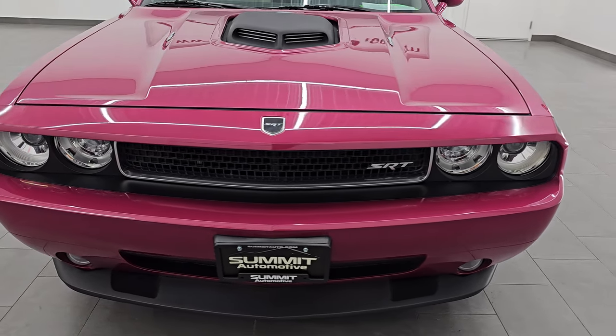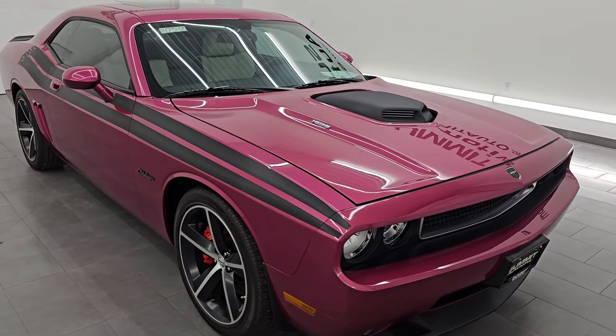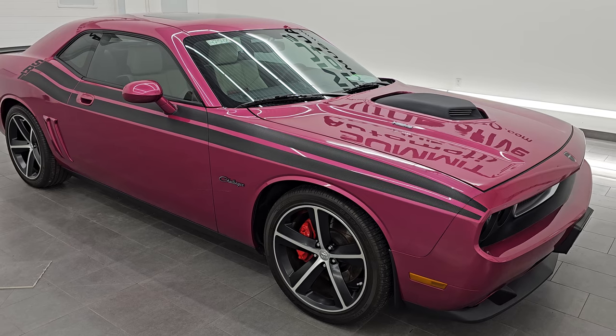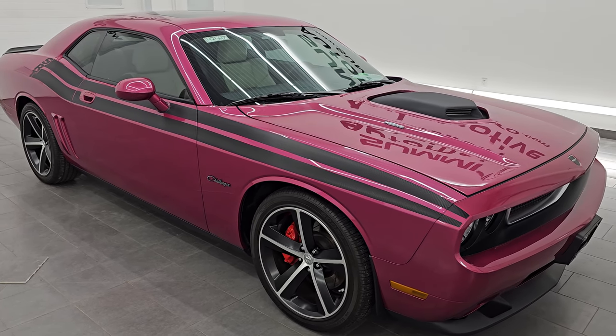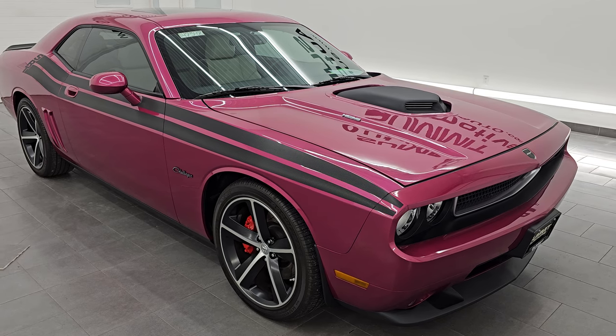This 2010 Dodge Challenger SRT8 has a 6.1 liter V8 Hemi engine, puts out 425 horsepower, and it's paired up with the six speed manual transmission. This car has been fully safetied and inspected by our service shop, has a fresh oil and filter change, all the fluids have been checked and topped off, and it is 100% ready to go.